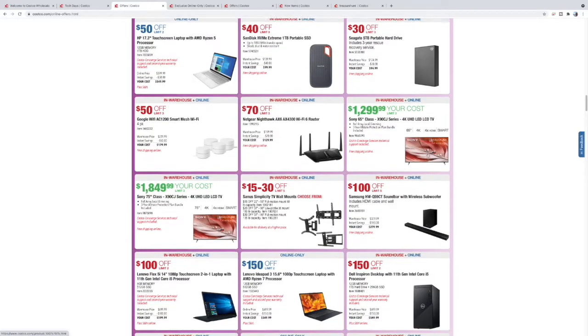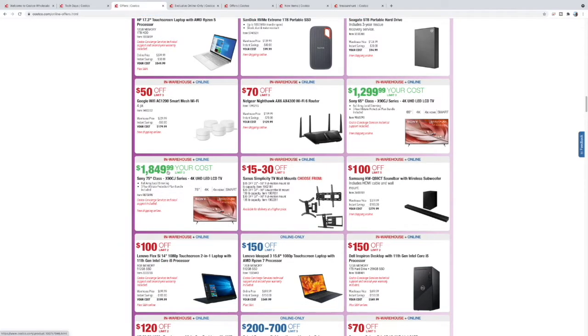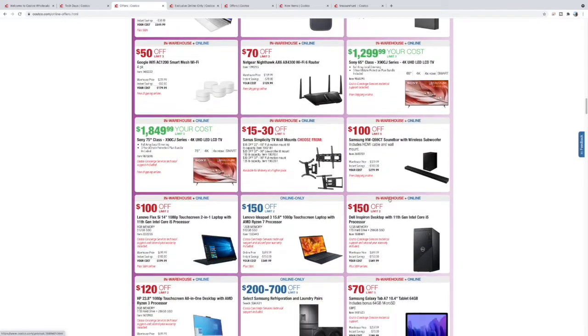65-inch Sony for $12.99 — Sony's have the upgraded processors. 75-inch Sony for $18.49 — not bad at all. Here are some TV mounts, $30 off. A Samsung soundbar for $279 — these don't have the rear surrounds but all your money is on the main units. You get definitely better sound than some other soundbar setups.